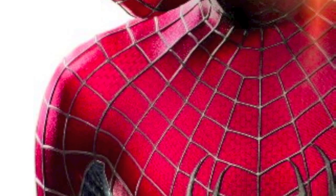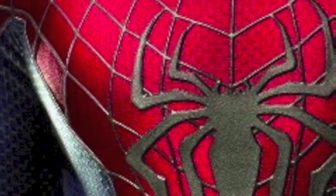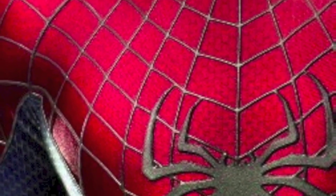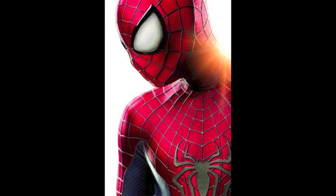You can see that it's got raised webs, the new spider symbol, and wide eyes as well — the eyes look great. He looks just like the Ultimate Spider-Man costume from the comics, with perfect white eyes. The size is just wow.